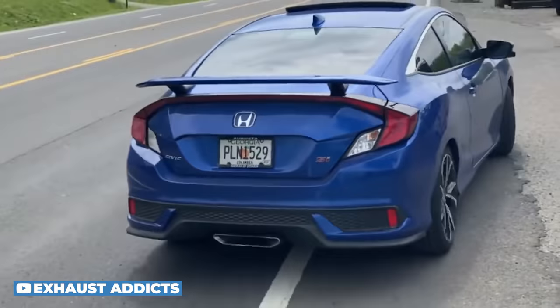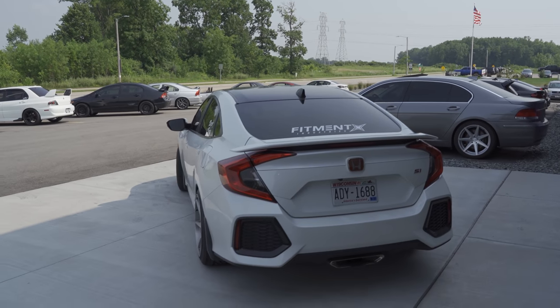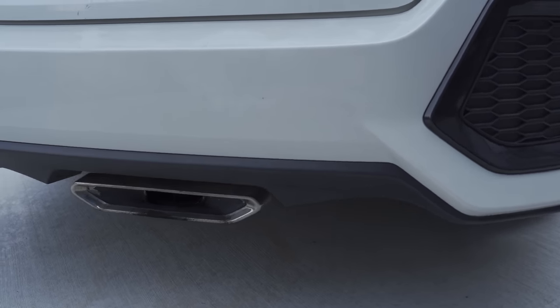A couple of maybe big downsides: the 10th gen Civic Si generally doesn't sound that great with an aftermarket exhaust. This isn't one of those cars where you'll be straight piping and blasting by houses at 3 a.m. — these cars just don't sound fantastic. This car had an aftermarket exhaust on it when we picked it up and it was not good; we put the factory exhaust back on.